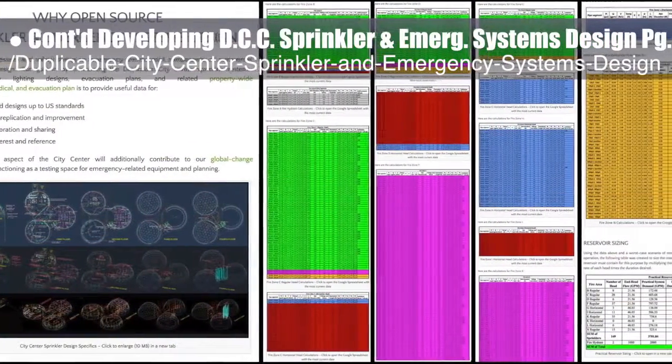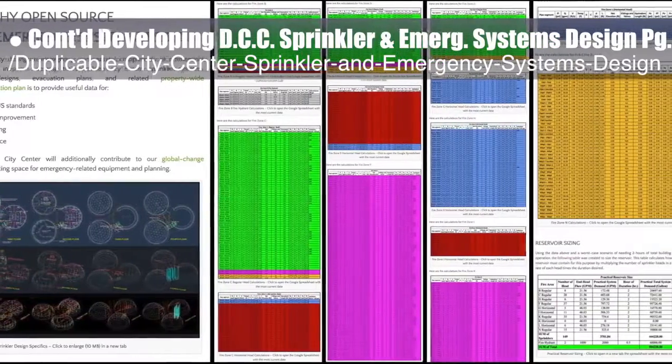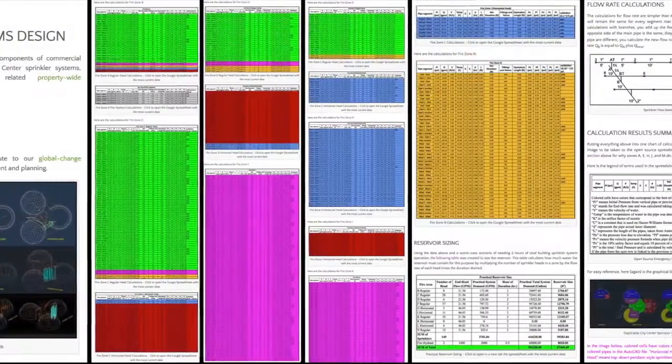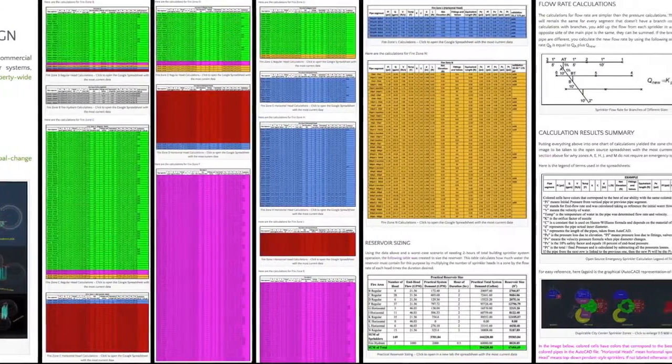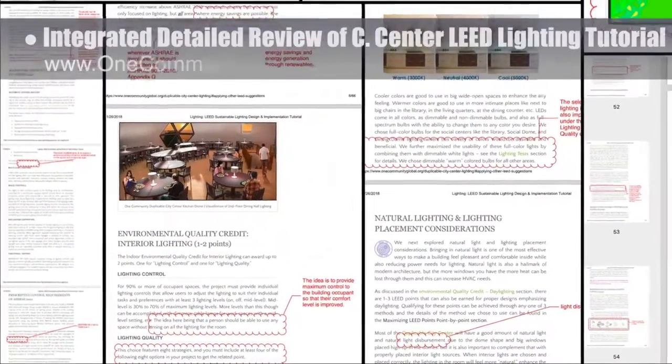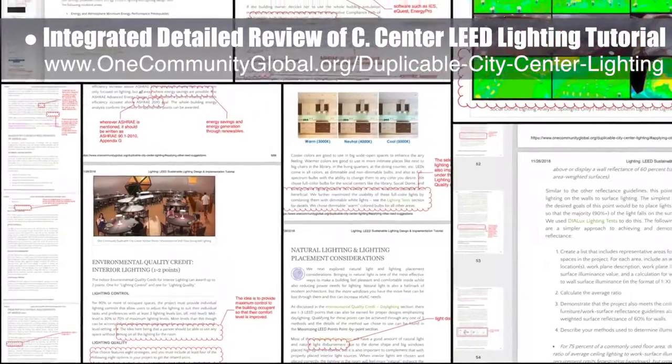The core team continued developing the duplicable city center sprinkler and emergency systems design page. This week they added new overview imagery for the complete design, finished the rest of the hydraulic calculations section, and completed the reservoir sizing section. They also integrated a LEED professional's detailed review of the city center LEED lighting tutorial.